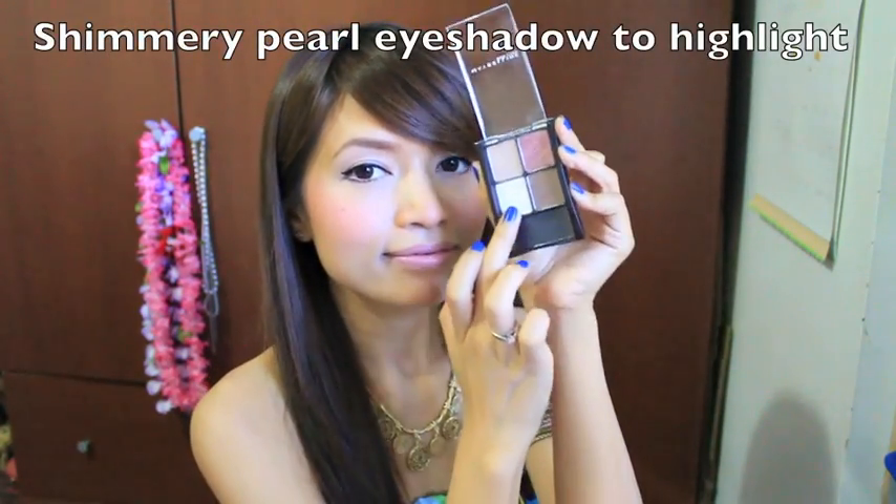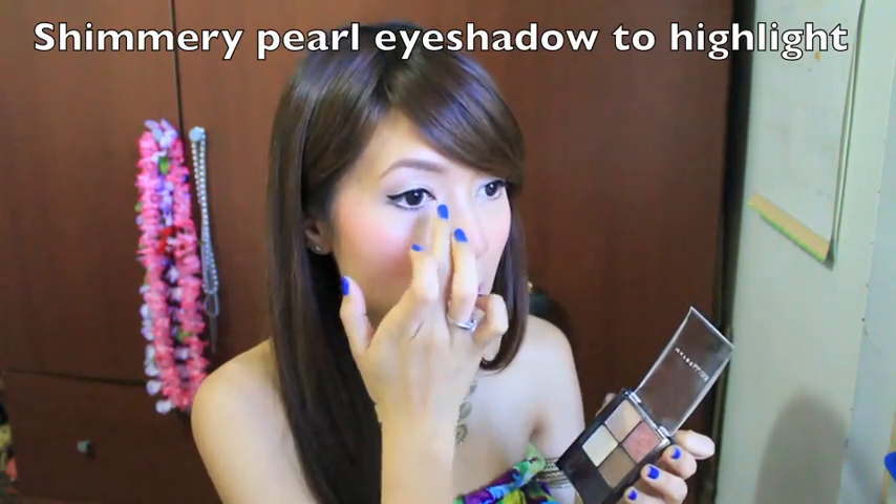Then I go back to the shimmery white eyeshadow again and just with my fingers I place this color right in the inner corner of my eyes. This will bring light to your eyes and make them look even brighter. I even use this white eyeshadow and place it right above my lips to define my cupid's bow. So this is basically my everyday look — I hope you guys enjoy this video, and I'll talk to you in another one. Bye!